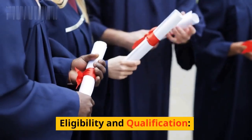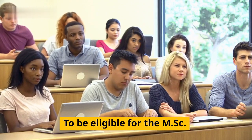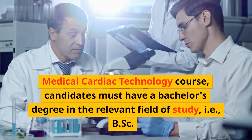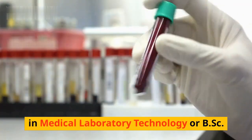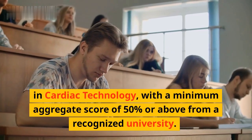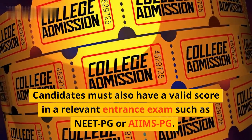Eligibility and Qualification: To be eligible for the MSC Medical Cardiac Technology course, candidates must have a bachelor's degree in the relevant field of study, i.e., B.Sc. in Medical Laboratory Technology or B.Sc. in Cardiac Technology, with a minimum aggregate score of 50% or above from a recognized university. Candidates must also have a valid score in a relevant entrance exam such as NEET-PG or AIIMS-PG.